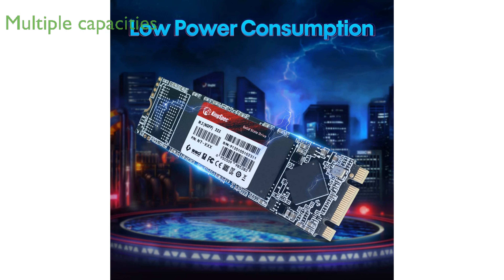With multiple capacity options ranging from 128 GB to 4 TB, the KingSpec SSD allows users to securely store massive amounts of files, photos, and videos.